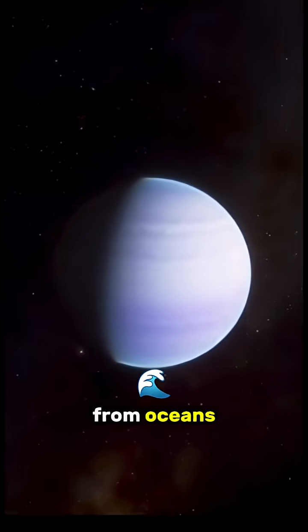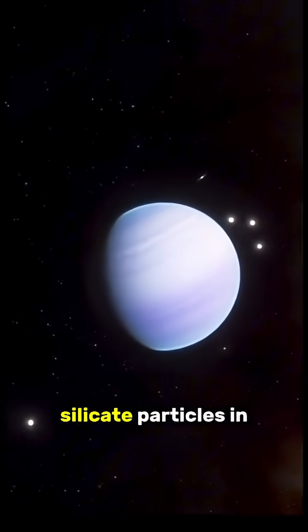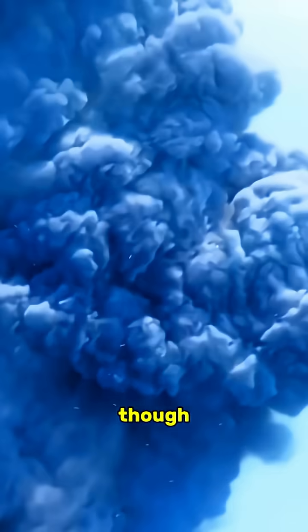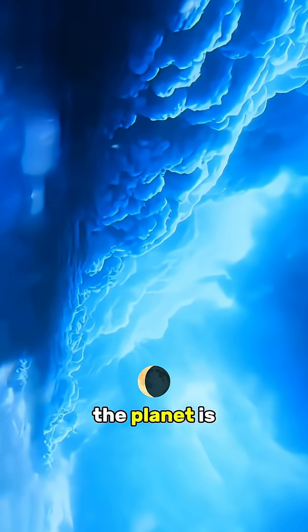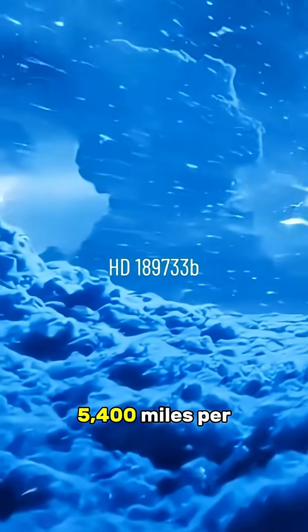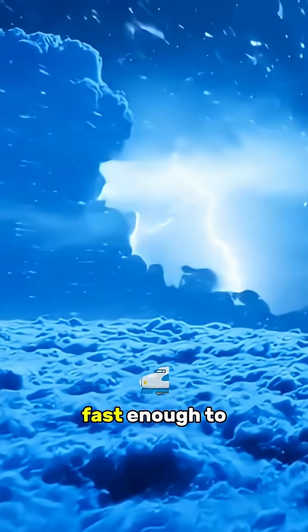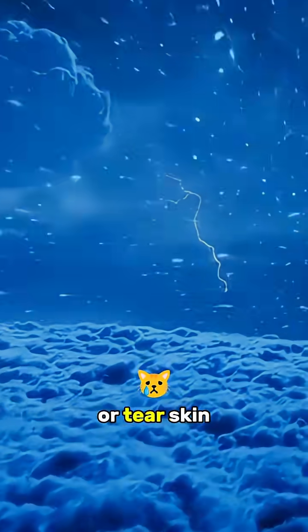But that rich blue color isn't from oceans — it's caused by tiny silicate particles in its atmosphere reflecting blue light. Beneath that beauty, though, lies pure chaos. The planet is a stormy hell. Winds there reach speeds of over 5,400 miles per hour — that's more than seven times the speed of sound, fast enough to rip apart buildings or tear skin from bone.